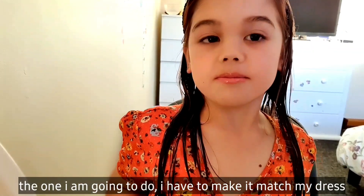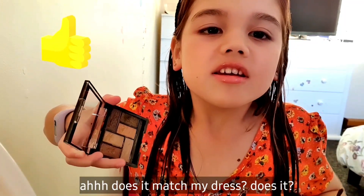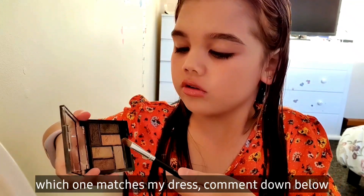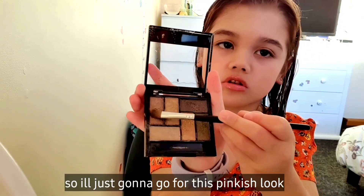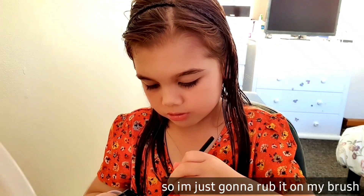I have to make it match my dress. It doesn't match my dress. Does it? Which one matches my dress? Comment down below. I'm going to go for this pinkish look here, so I'm just going to go for this pinkish look. I'm just going to rub it on my brush.